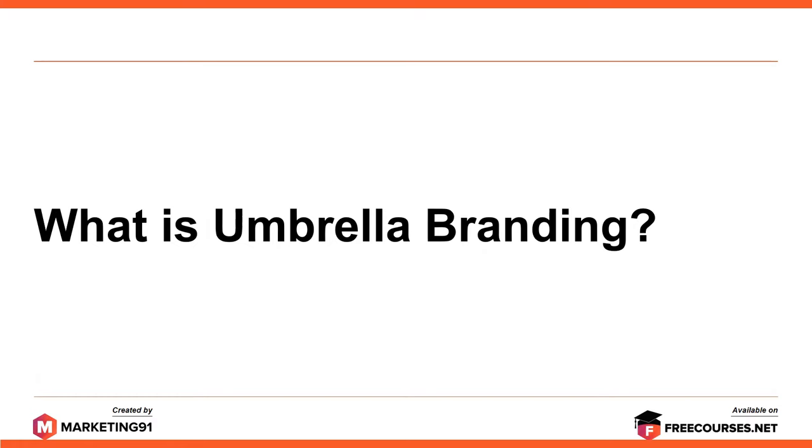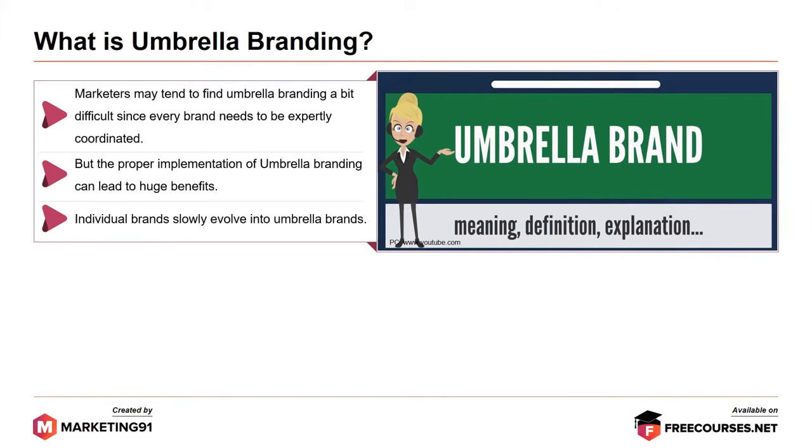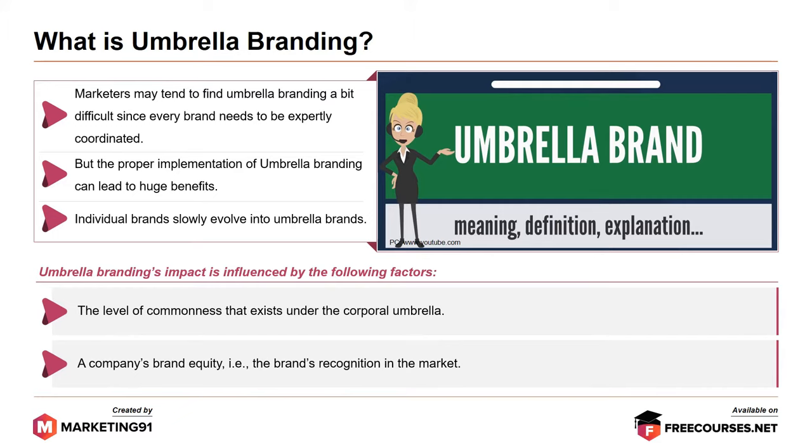Marketers may find umbrella branding a bit difficult since every brand needs to be expertly coordinated. But the proper implementation of umbrella branding can lead to huge benefits. Individual brands slowly evolve into umbrella brands. Umbrella branding's impact is influenced by the level of commonness that exists under the corporate umbrella and a company's brand equity, that is, the brand's recognition in the market.